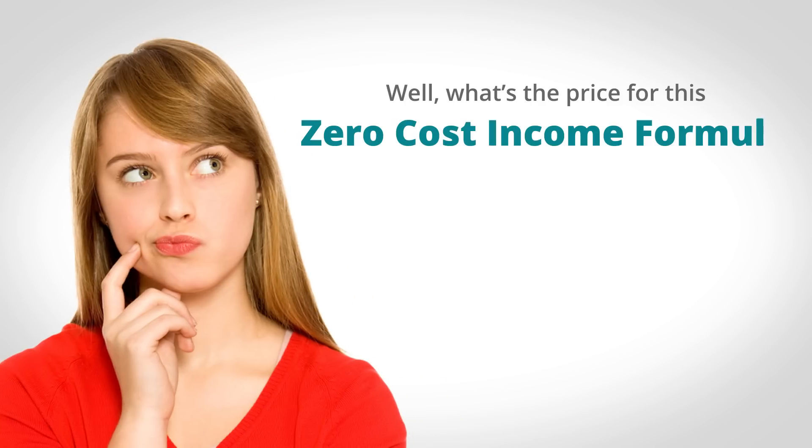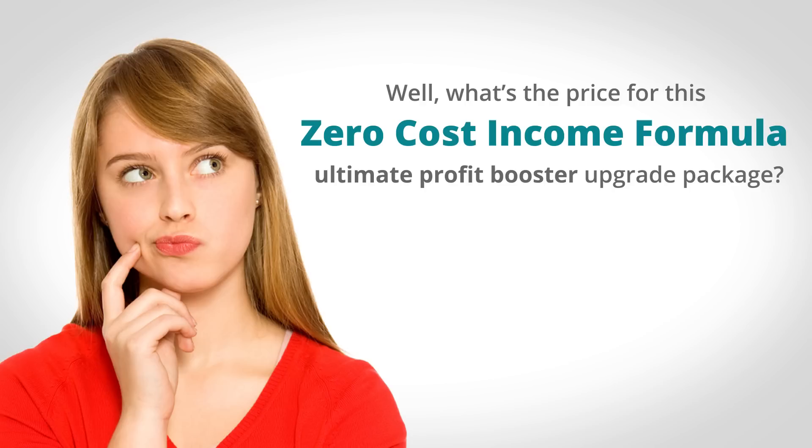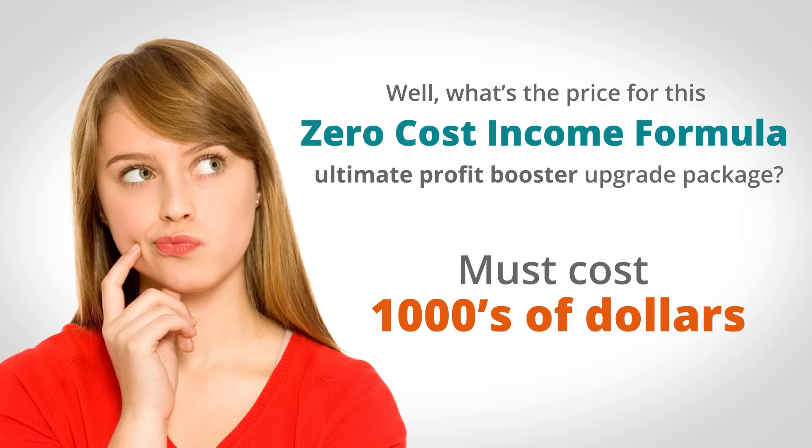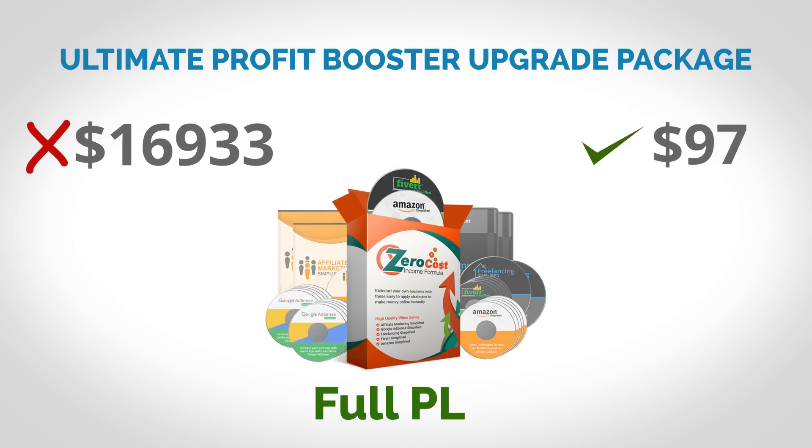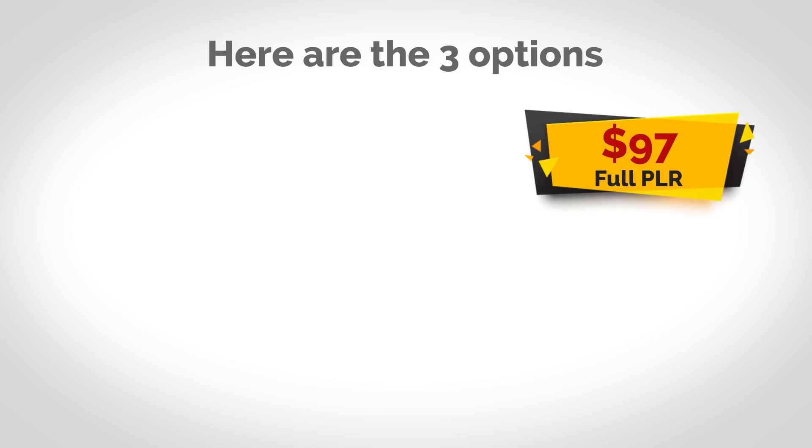So what's the price for this zero cost income formula ultimate profit booster upgrade package? Even with the limited offer, this upgrade package should cost thousands of dollars. But we've decided to give you our absolute rock bottom price. You are going to get this entire ultimate profit booster upgrade package, valued at over $16,000, for only $97 — and that's for the full private label rights option, the whole enchilada. If you just want the resale rights without the private label rights license for the source documents, you can have that package for only $95. If you don't care about any rights and just want all the courses for your own use without any resale materials, you can have that upgrade package for only $37. The three options are $97, $95, or $37.